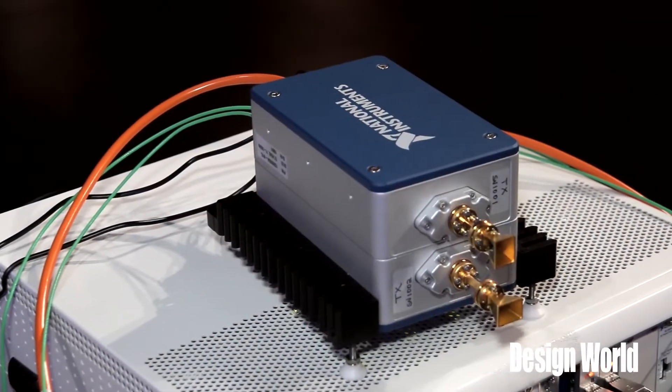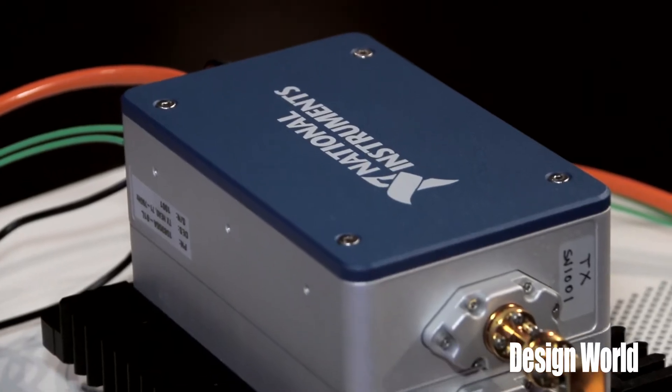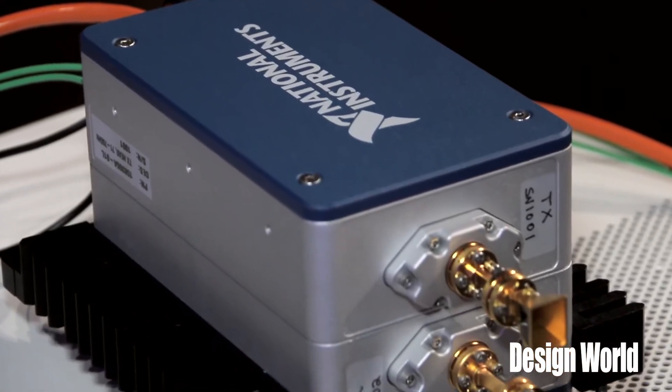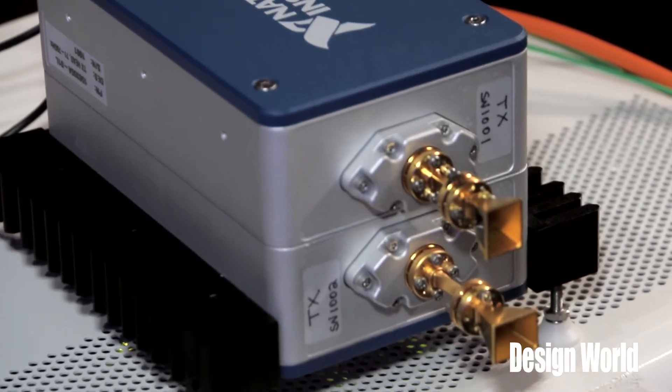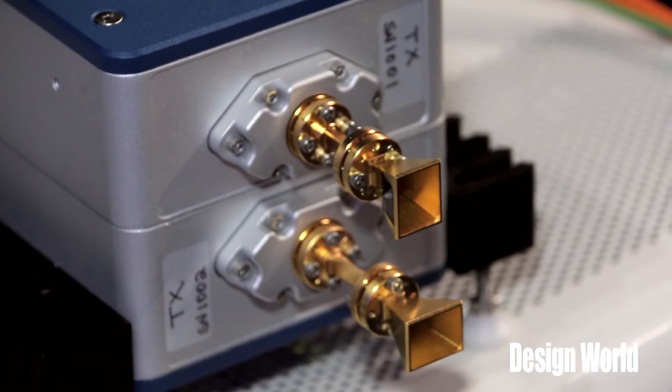At Nokia we're looking at the next generation of cellular, 5G. We have some very aggressive goals for 5G: 10 gigabit peak rates, one millisecond latencies, and 100 megabit cell edge throughputs.